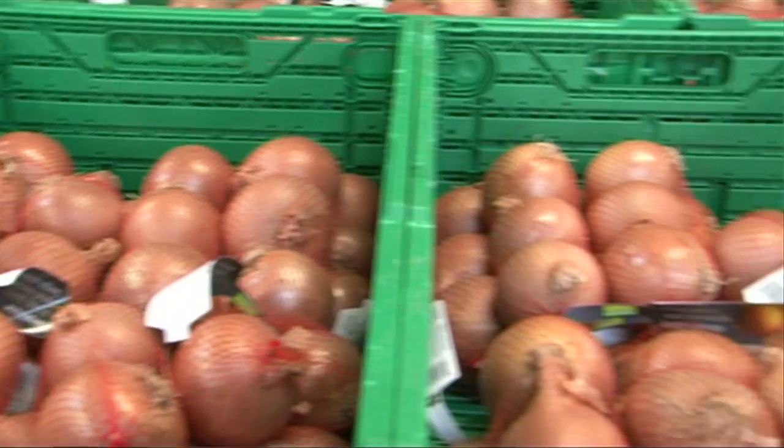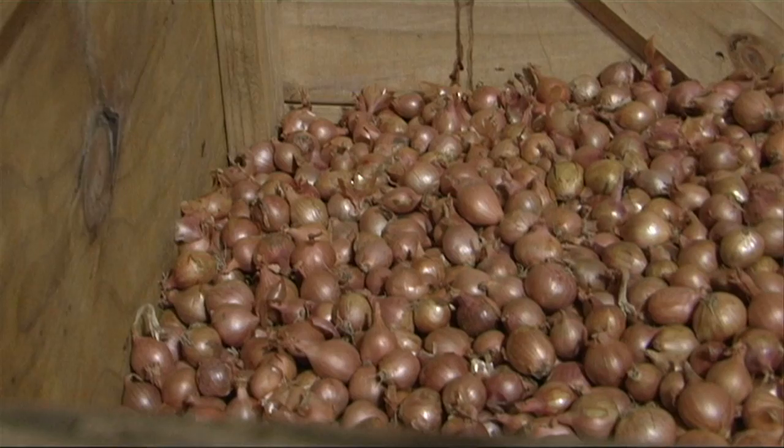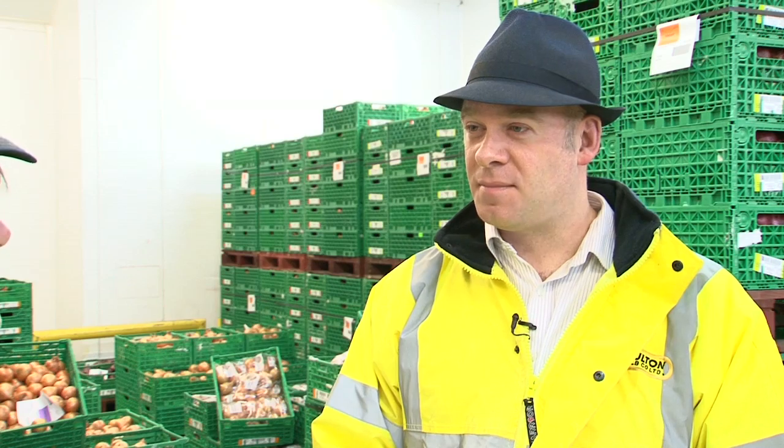We grow red onions, we grow brown onions, we grow pickling onions, we grow shallots, banana shallots, echallions as well — so yeah, the whole range.